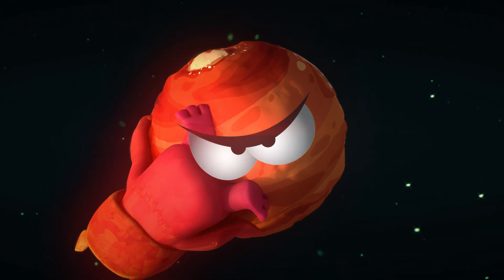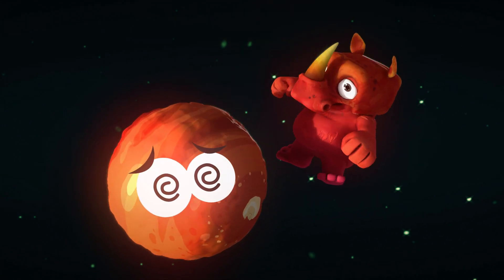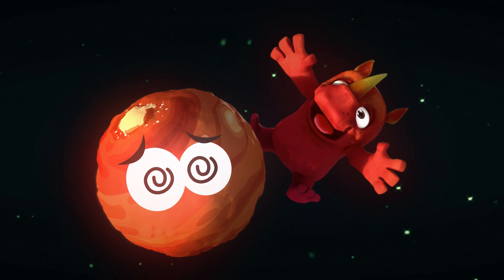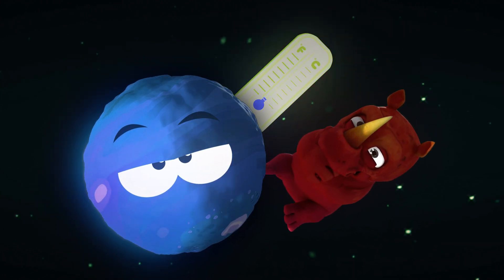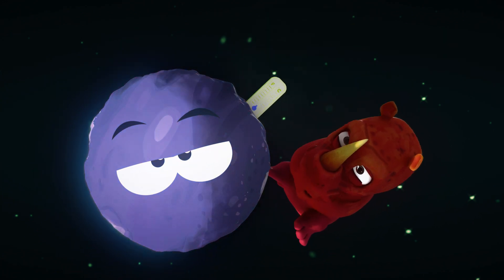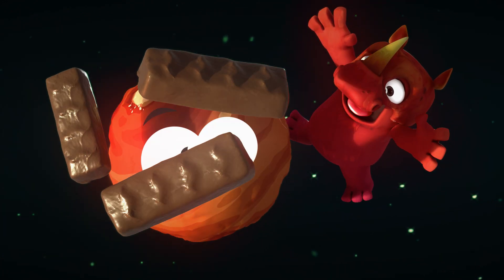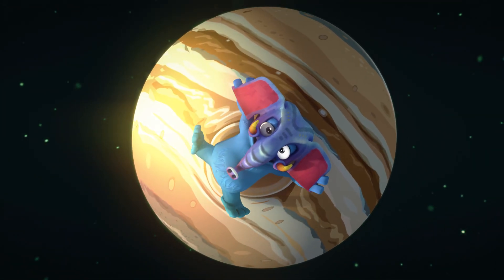Look out, here comes Mars — the red rascal of the solar system! Because there's so much iron in the soil, it looks like a giant rusty sandbox. Although it looks hot because of its red color, it's actually really cold on Mars because of its thin atmosphere.